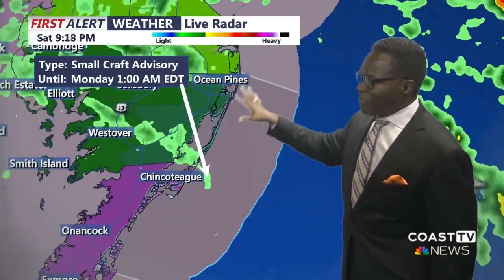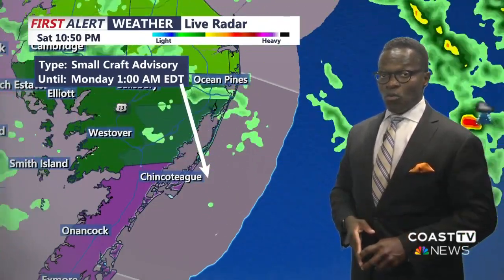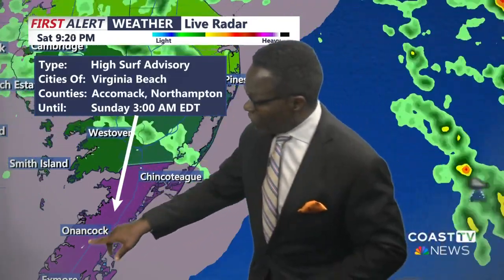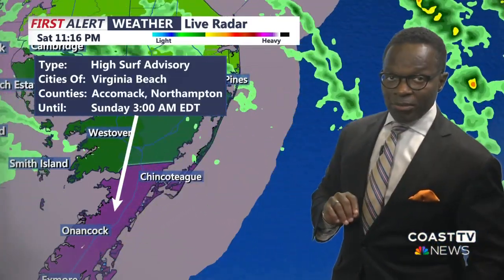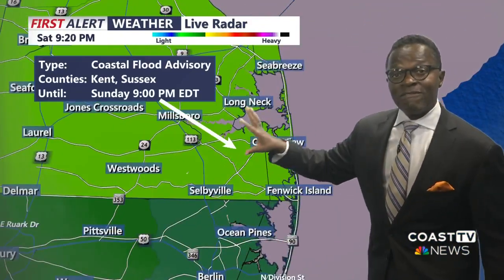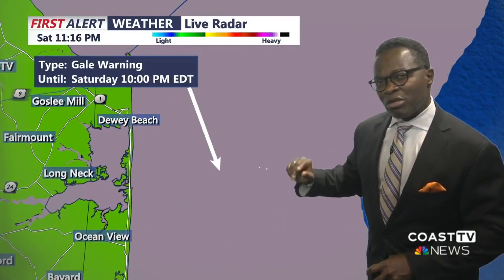Small craft advisories have now taken over the area where we had tropical storm warnings. We're no longer under any kind of tropical storm warning, but we do have a high surf advisory for Accomack and Northampton until Sunday. And instead of a coastal flood warning, we're under an advisory here in Sussex and along the coast. A gale wind warning, so we're watching out for about 35 to 40-mile-per-hour winds.